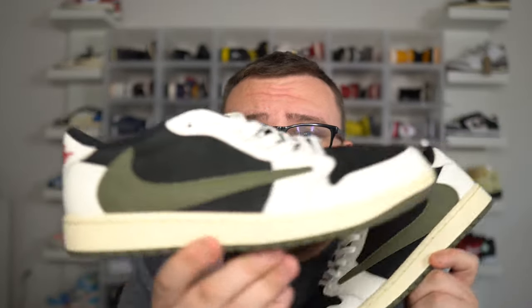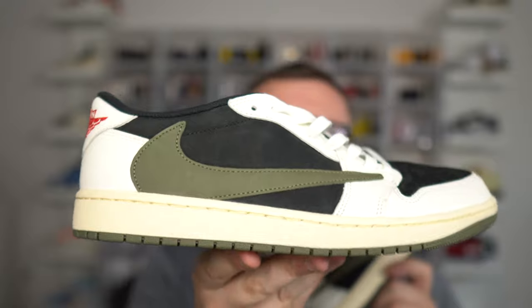It looks like we got a mocha situation — we have a mocha problem going on. This is your last chance to get yourself a pair of Travis Scott Olive Air Jordan 1s for completely free.